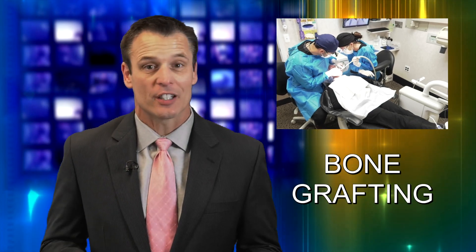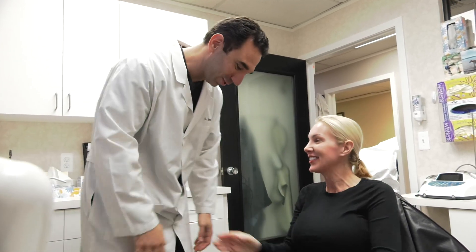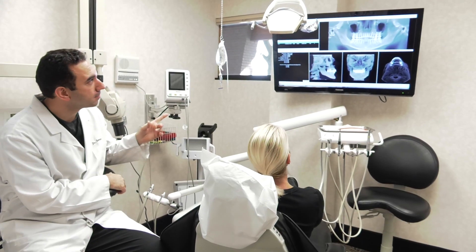Without sufficient bone in your jaw, you risk losing teeth. Regenerative procedures, such as bone grafting, are a key element to successful treatment outcomes for many people. Periodontist Dr. Amar Katrangi with Joseph R. Nemeth DDS and Associates explains what a bone graft is and the difference it can make in dental treatments.